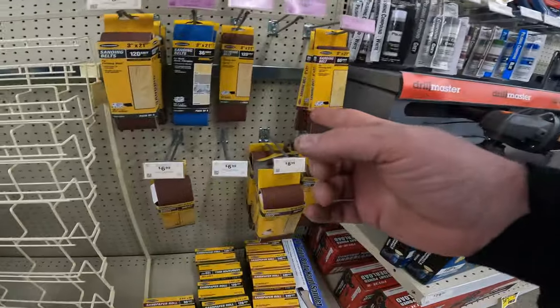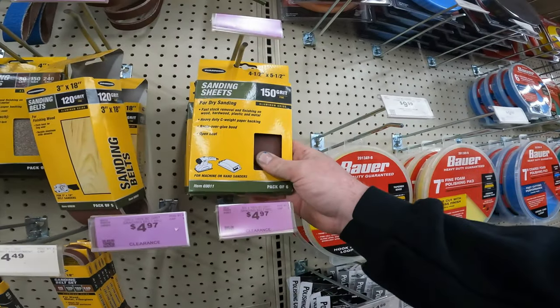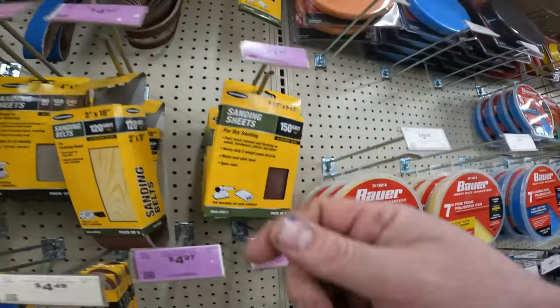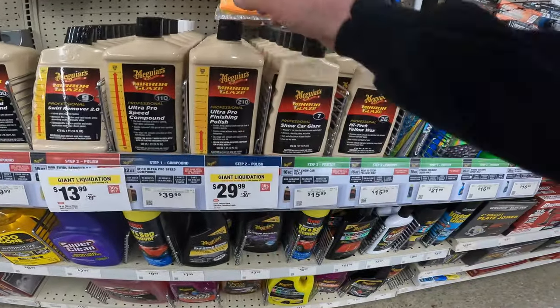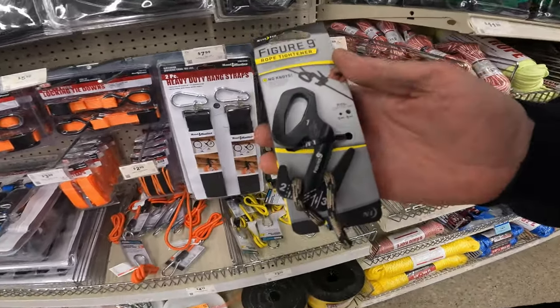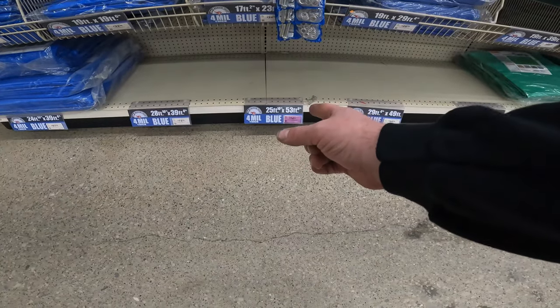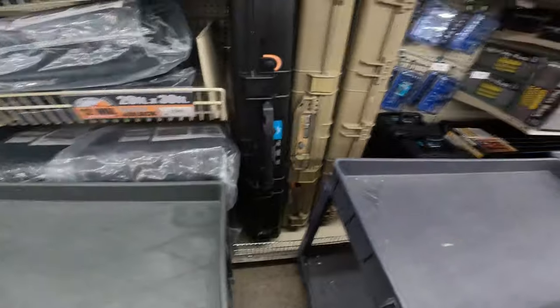Almost missed it — we have even more sanding paper. Sanding belts $4.47, 36 grit, 150 grit. Sanding sheets for dry sanding, pack of six. You're going to have your clearance sections and then this stuff mixed in. We've got your giant liquidation deals here. $13.99 for the Meguiar's Mirror Glaze ultra finishing polish — that is a huge bottle, one quart, $29.99. The figure nine rope tightener $5.97 on clearance. 25 by 53 feet $74.97. Warrior sandpaper 10-inch, no hole, multi-grit pack, pack of five, $4.97.